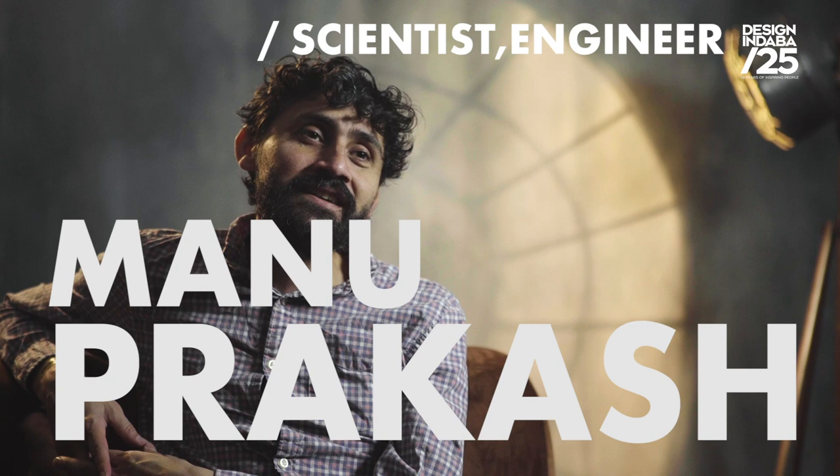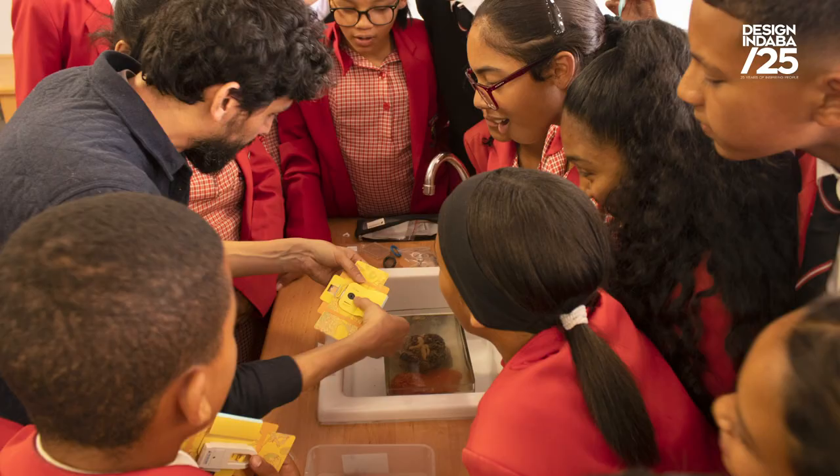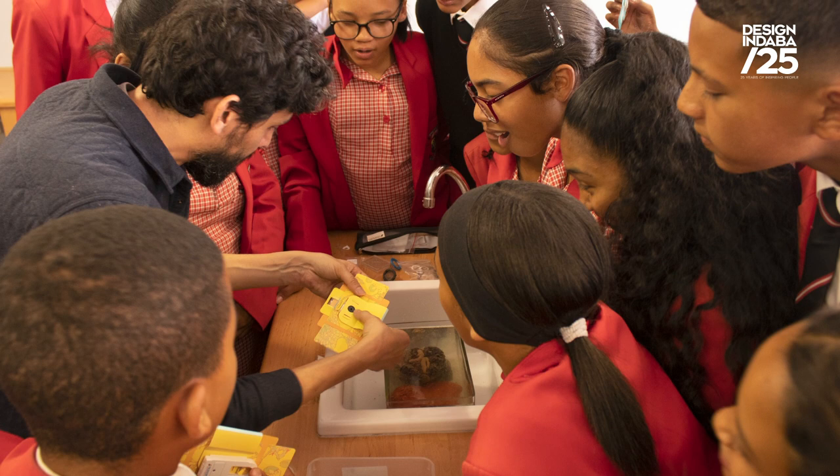My name is Manu Prakash. I'm a faculty at Stanford. Much of what I think about is how do you make science accessible to people around the world? The experience of science is inaccessible to a lot of people around the world.